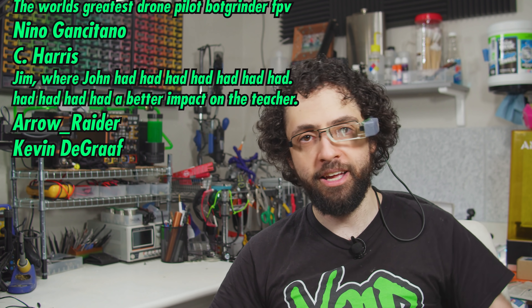And the positively electric Kevin DeGraff. Thanks for watching, and may you mill the makes that make you millions. I will see you in the future.